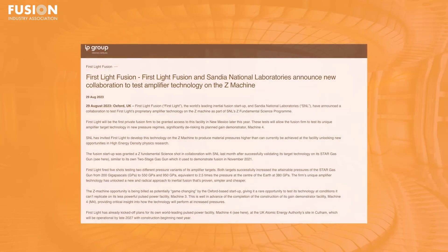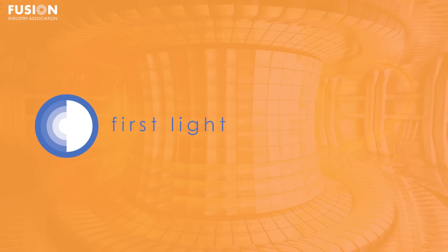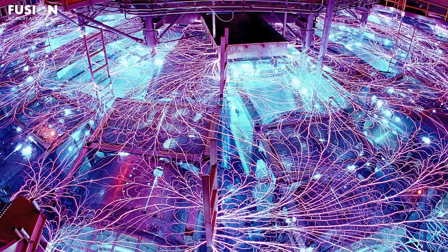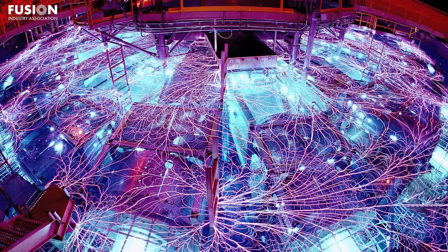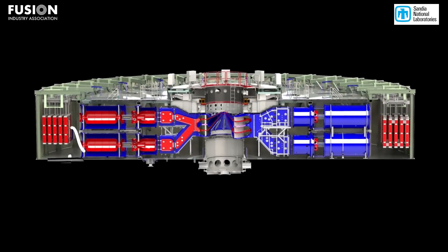First Light Fusion and Sandia National Laboratories announced a new collaboration to test amplifier technology on the Z machine. FIA member First Light Fusion is set to test their proprietary technology on Sandia National Laboratories' Z machine, a high-powered facility known for its prowess in high-energy density physics research. The Z machine is designed to generate incredibly intense magnetic fields and electrical currents, creating extreme conditions with intensely high temperatures and pressures much like stars, helping researchers understand the behavior of matter under extreme circumstances.